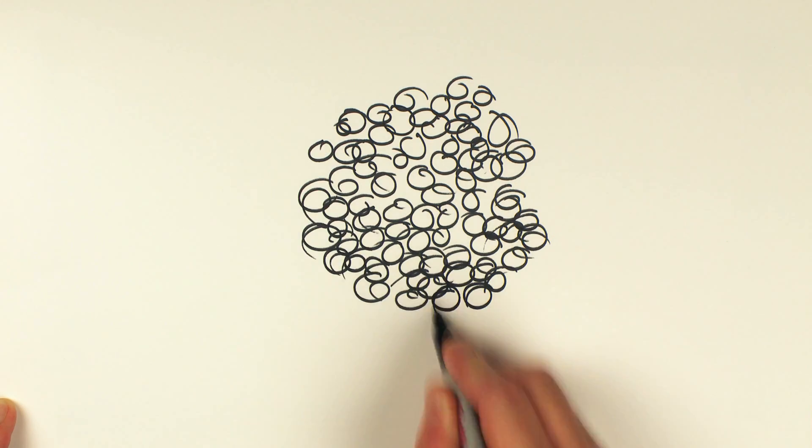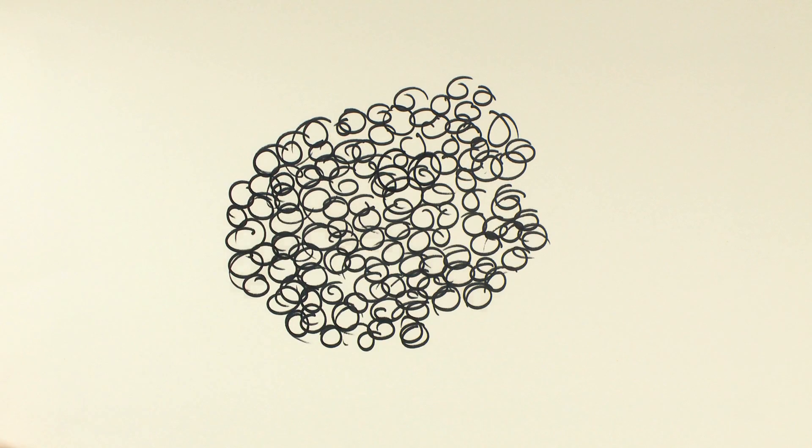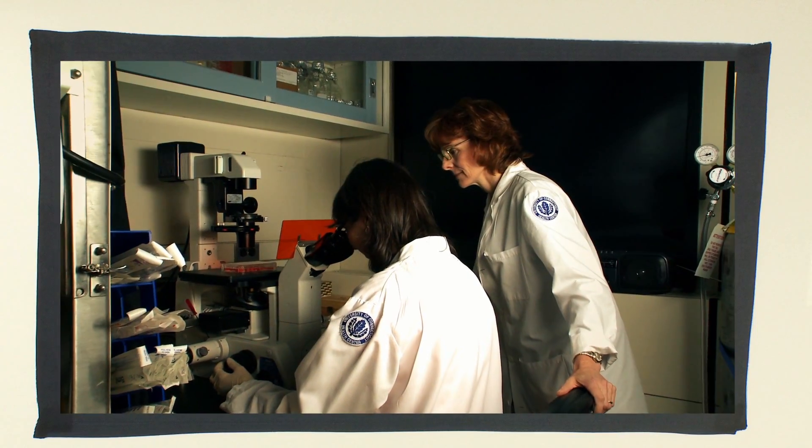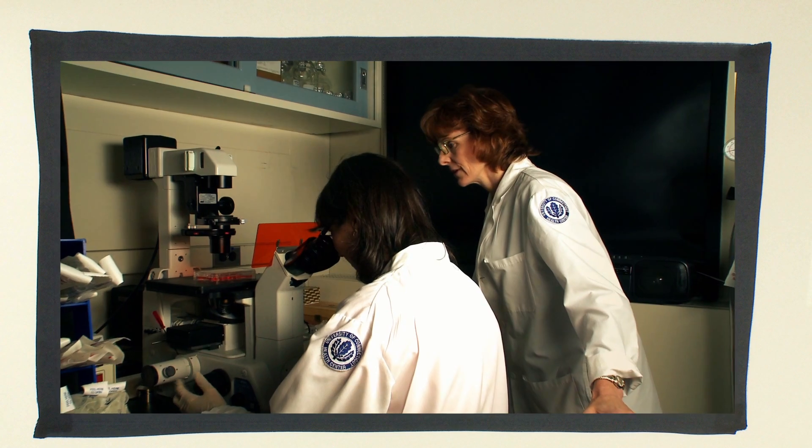Under the conditions that we've established, the cells begin to differentiate into cartilage cells. Every day, we take the cells out of the incubator and we look at them under the microscope to be sure that they're still growing properly. After the cells have been cultured for a period of time, we confirm that they've appropriately differentiated.